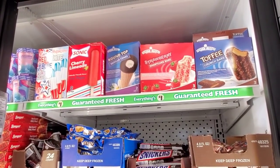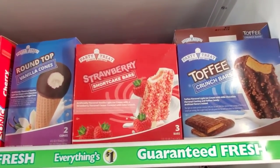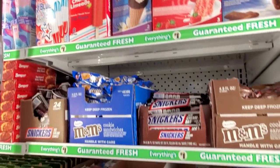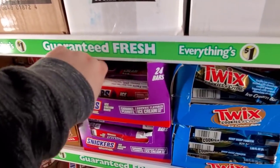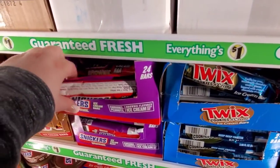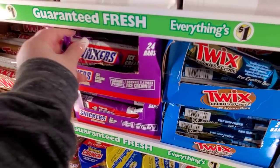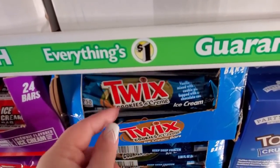They got some new ice cream here at my store — toffee, strawberry shortcake. Look at this — yum! I don't know what it is exactly; I know they're Snickers but it's a different one, with brownie. And this one has cookies and cream.